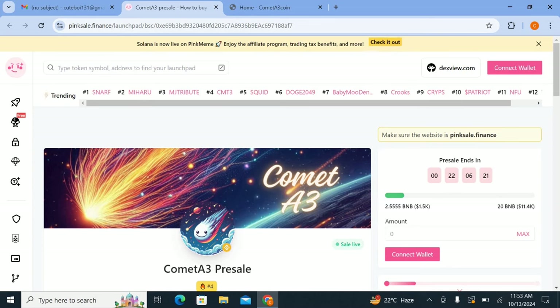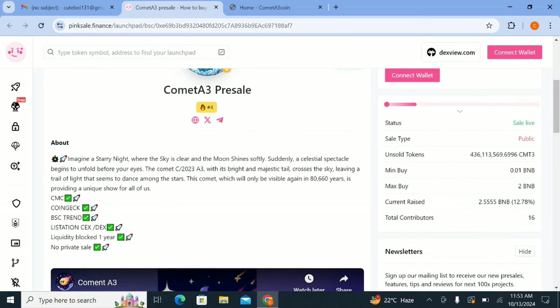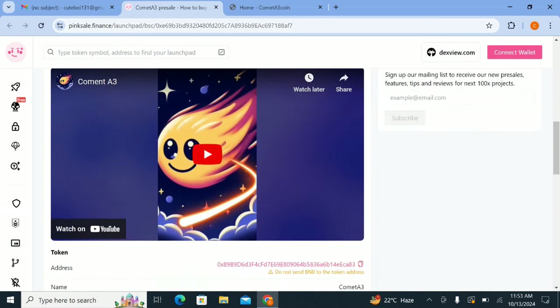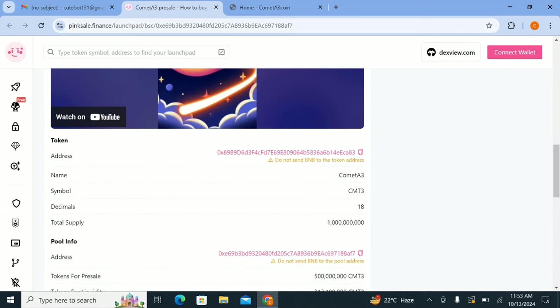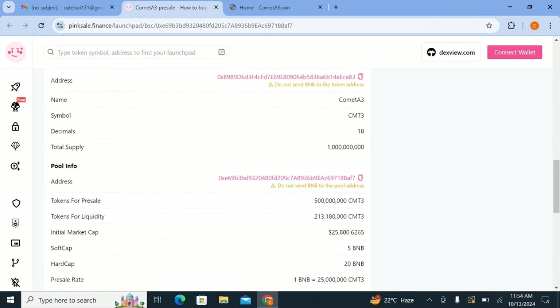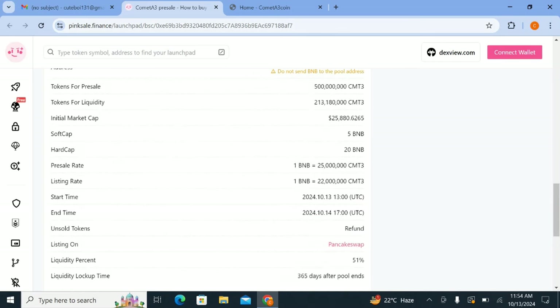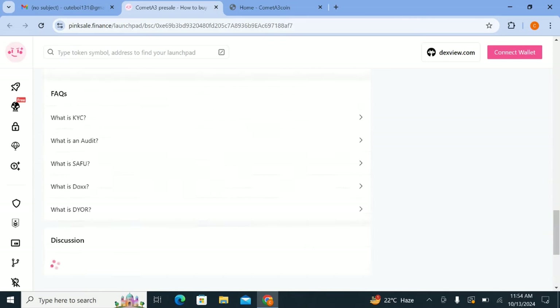The pre-sale is ready — you can join the pre-sale on Pink Sale. Here you can see Cometa A3 pre-sale details. The token address, token name is Cometa A3, symbol is CMD3, decimals are 18, and total supply is provided. You can check the initial market cap, listing details, pre-sale rate where 1 BNB equals the listed amount, starting time, and many other details about this project.